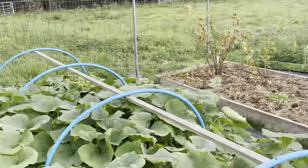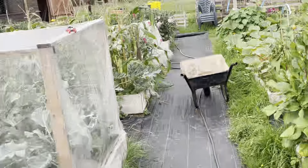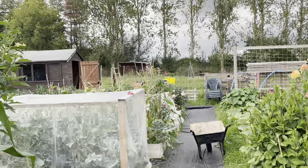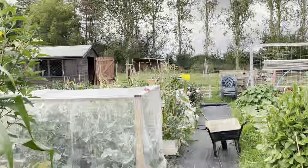So essentially that is where we're at in terms of the allotment. It's just a case now of doing a bit of tidying up so things get a bit tidier, and then when we go home we'll finish the video up.